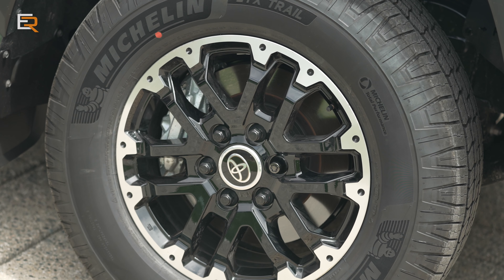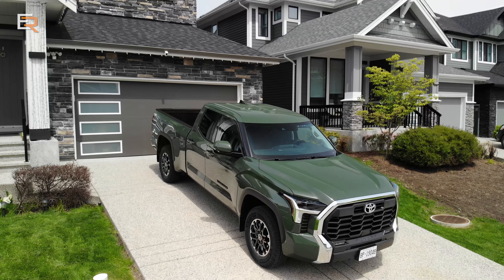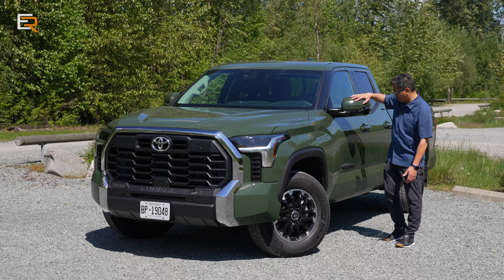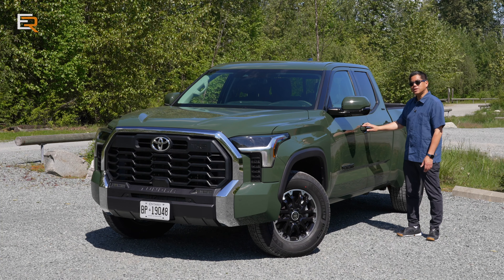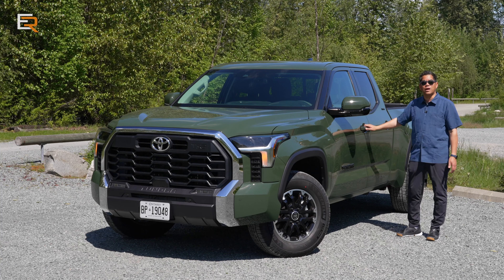On each corner you get 18-inch off-road wheels, specific to the TRD Off-Road package. Color-matched mirrors — I like how there's a contrast with the black and the green — and you get the black 'Tundra' lettering across the side. You also get the proximity hands-free key: just touch to lock. That only applies to the front doors, but still a great feature to have.